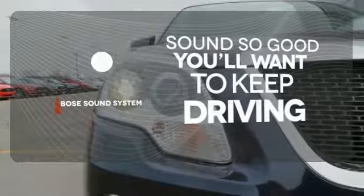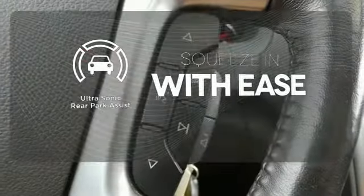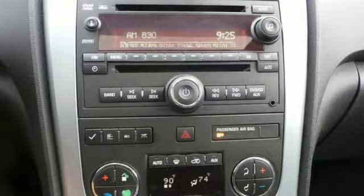No one will complain about the temperature with the multi-zone climate control. You might drive just to listen to the Bose sound system. The ultrasonic rear park assist lets you squeeze into tight spots with ease. It's your family's home away from home with stellar safety ratings, a cavernous interior, superb handling, and a silky smooth ride.